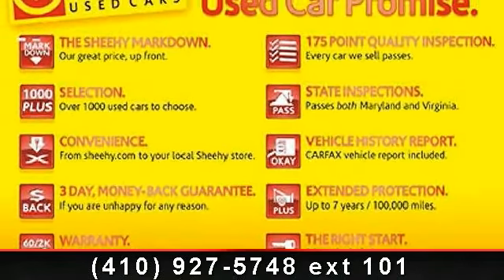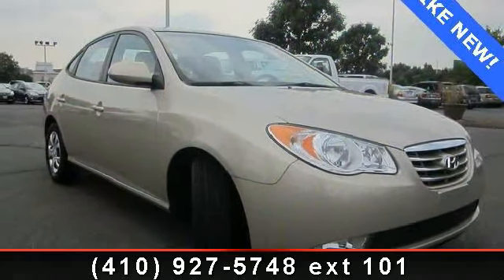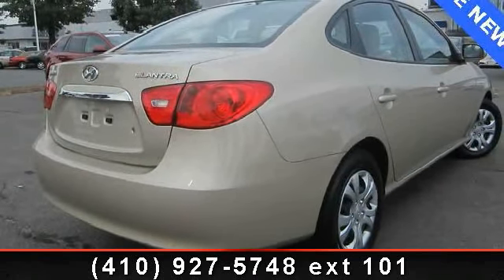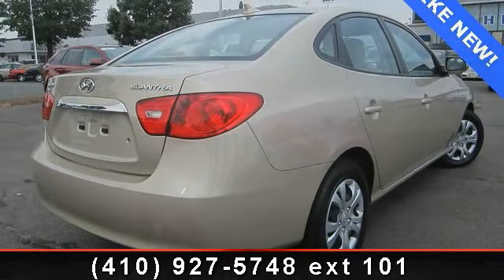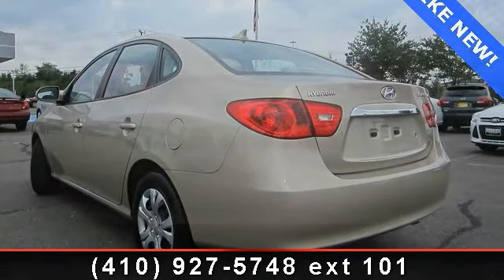Enjoy these notable features: rear anti-roll bar, active front head restraints, driver door bin, clean Carfax, power door locks, MP3 decoder, driver vanity mirror, rear window defroster, and 60-40 split fold-down rear seatback.